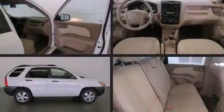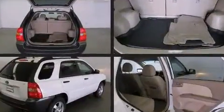Here's a great deal on a 2007 Kia Sportage. It features a standard transmission, front wheel drive, and a two-liter four-cylinder engine.